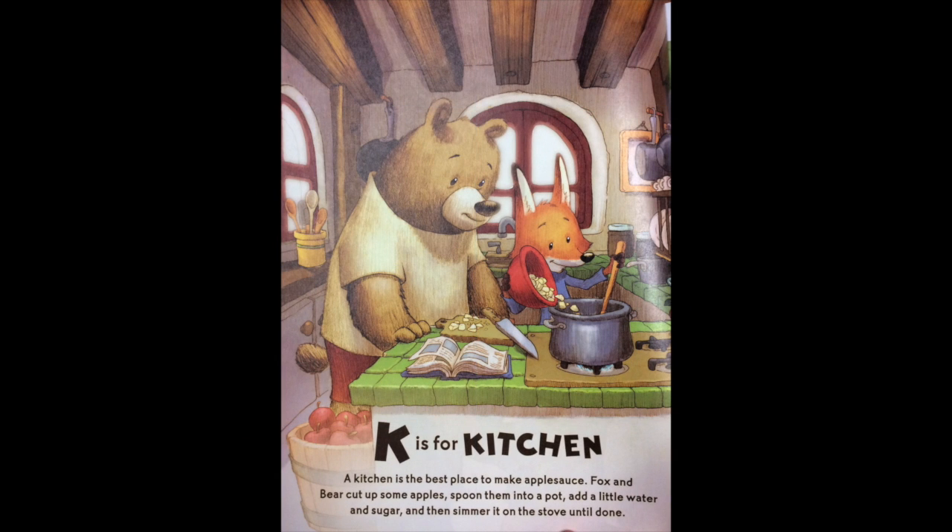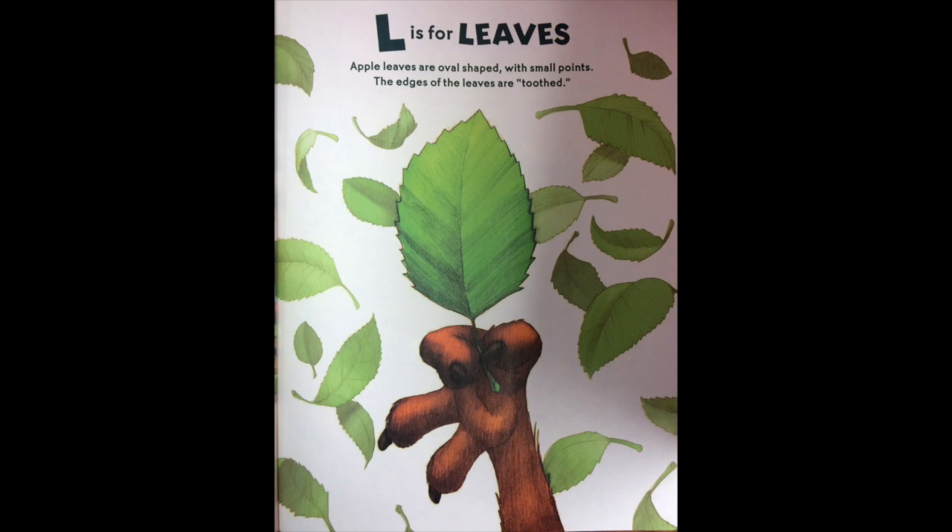K is for kitchen. A kitchen is the best place to make applesauce. Fox and Bear cut up some apples, spoon them into a pot, add a little water and sugar, and then simmer it on the stove until done. L is for leaves. Apple leaves are oval shaped with small points. The edges of the leaves are toothed.